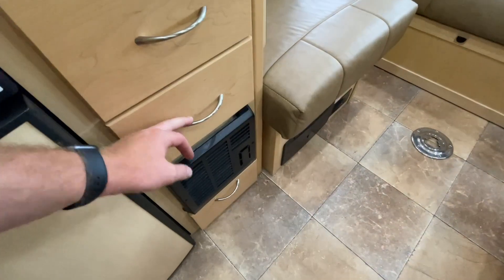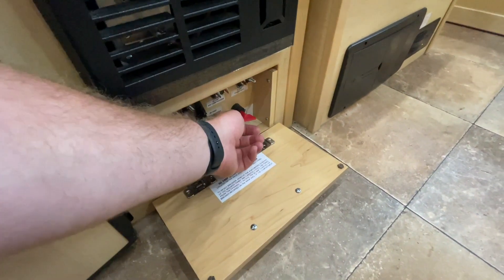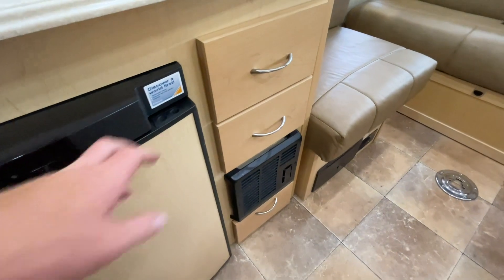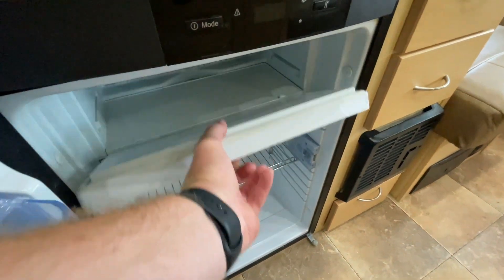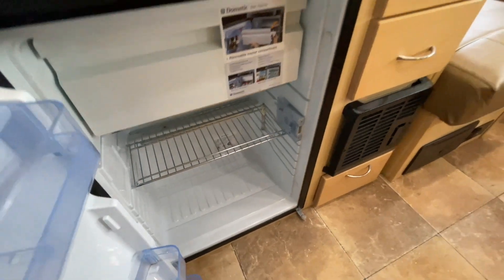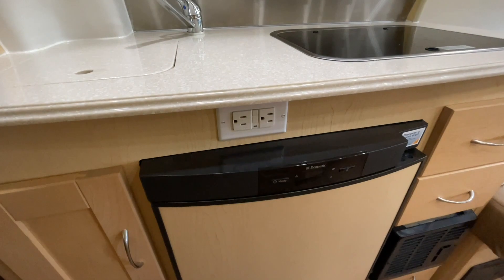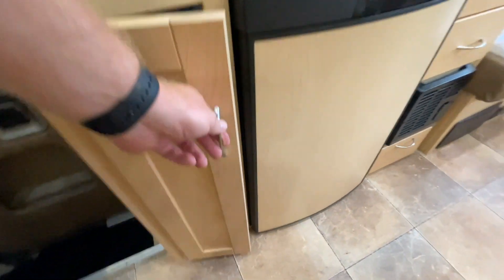Two drawers here. This is our propane furnace. Down here we have our battery disconnect, which is this red key, as well as a couple of other circuit breakers. When putting this unit in storage, you're going to want to turn that to the off position to help eliminate any parasitic draw on the coach battery. Three-way refrigerator has a small freezer compartment up top. Three-way means it's going to be powered off 12-volt electricity, 110-volt electricity, or propane gas. There's a 110 outlet there that is GFCI protected.